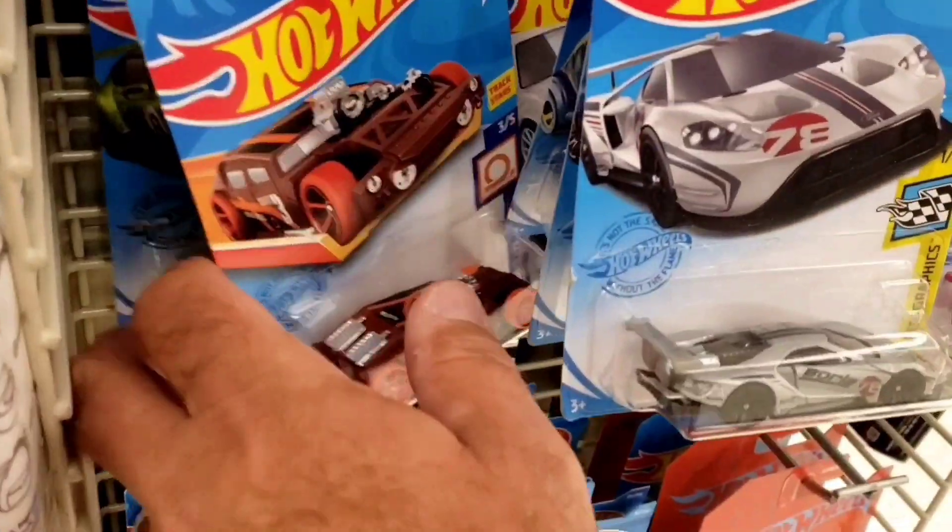Well, that concludes our hunt for today. We did hit a few stores. Didn't get super lucky or anything, but we did find a treasure hunt, so we'll take that and add it to the collection. I want to thank everybody for watching this episode of Live or Die Cast. Until next time.